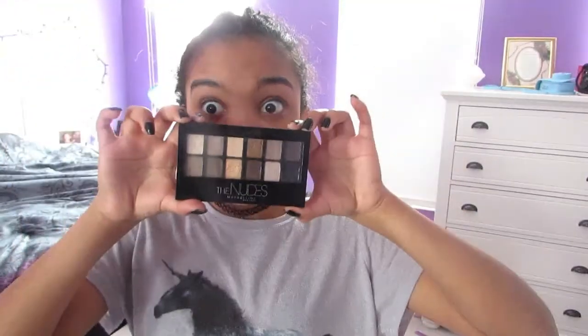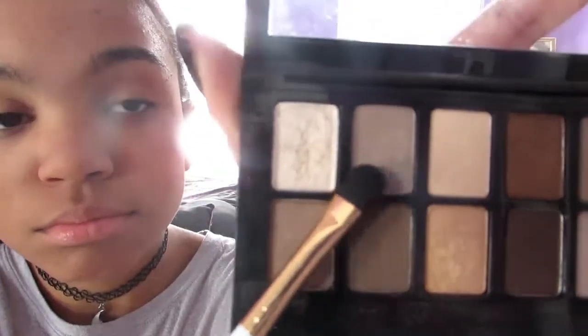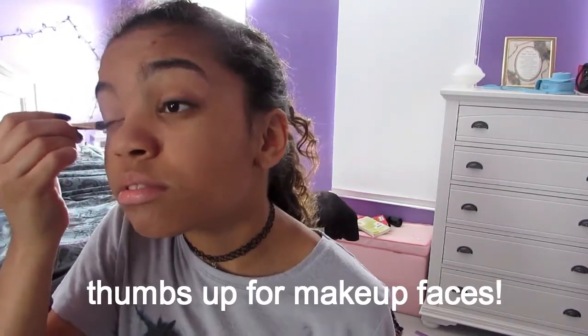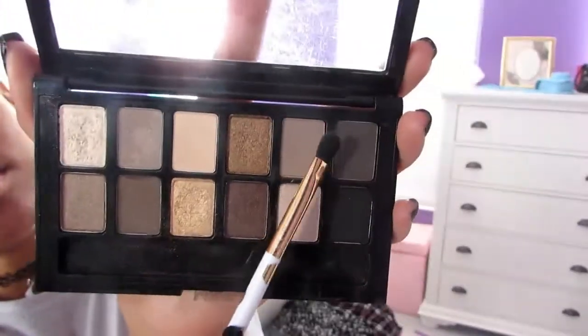Now it's time for my eyes. I'm going to take my Maybelline The Nudes Eyeshadow Palette and I'm going to take a super neutral, really light and natural color and put that all over my eyelids. Then I'm going to take a darker color in a similar shade and put that in the outer corners of my eyes, giving it kind of a smoky effect.